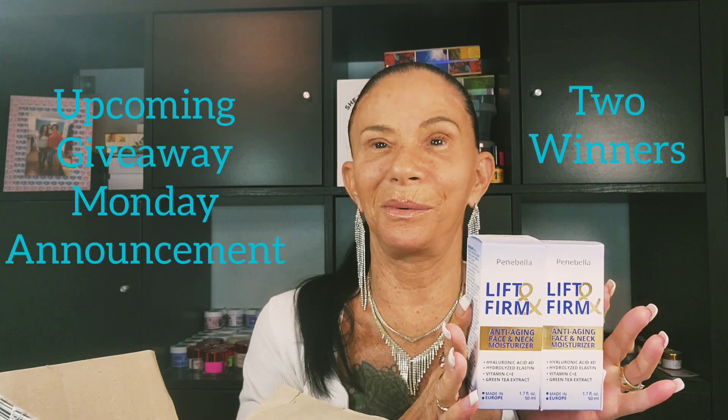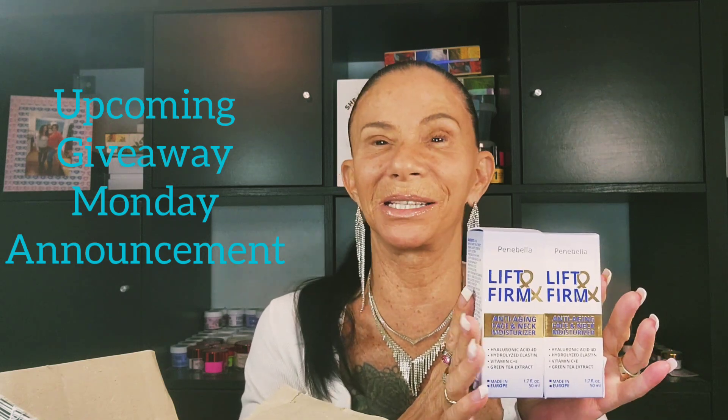This company is European — made in Europe — a Lift and Firm Moisturizer rated very highly, like 4.7 stars. They sponsored me two bottles to give away, and I'll be announcing this giveaway on Monday. Make sure to stay tuned and enter on the giveaway video. The rules will be in the description, as always.